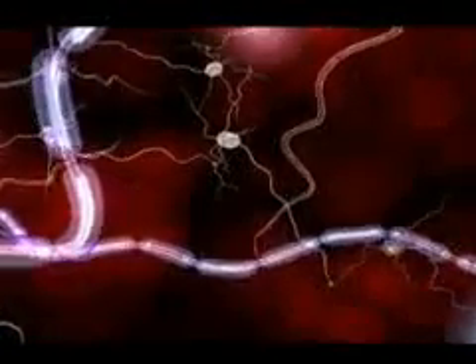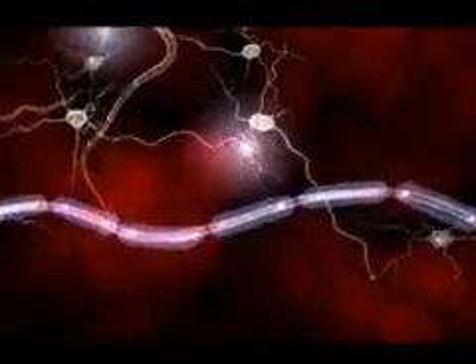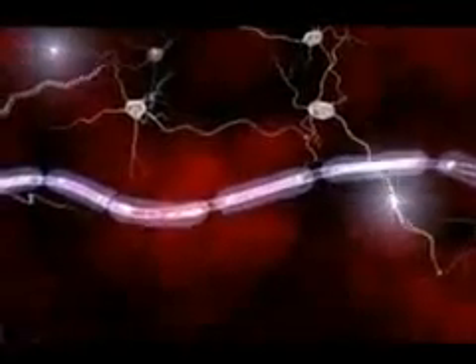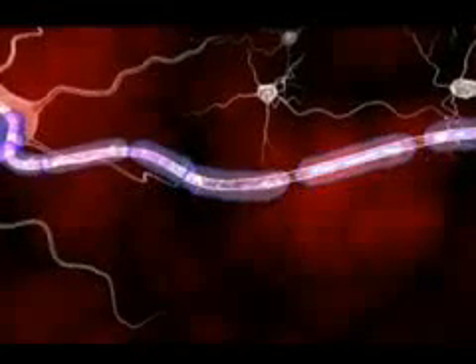Each signal is a minute but necessary part of intricate CNS orchestrations that culminate in the actions, sensations, thoughts, and emotions that comprise the human experience.